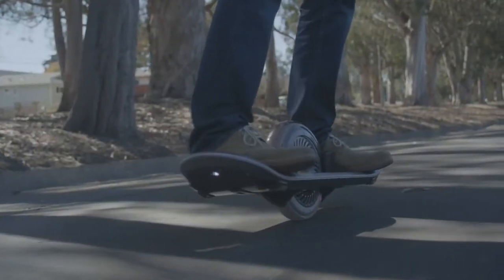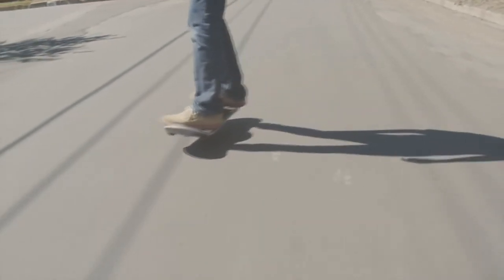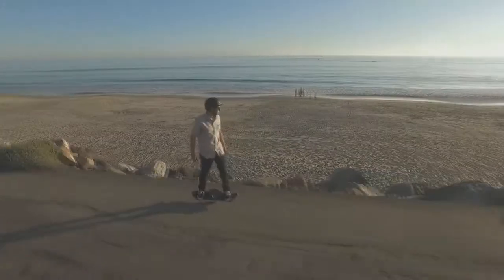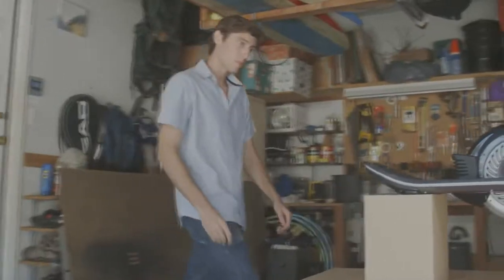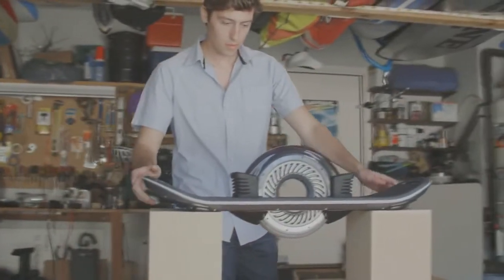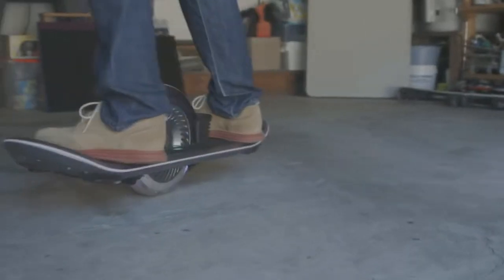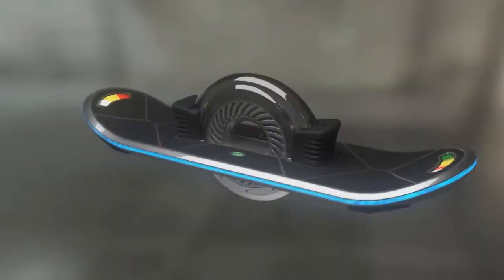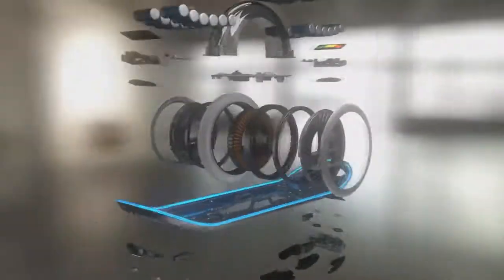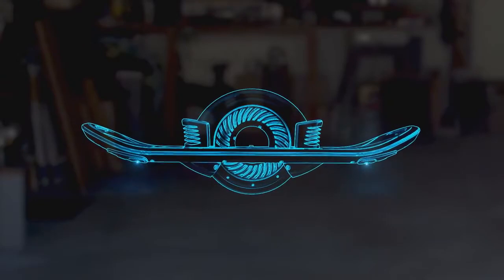En primer lugar tenemos la hoverboard de Hoverboard Tecnologías. Esta hoverboard ya está a la venta. Lo malo es que no funciona igual que en la película, ya que tiene una gran rueda en el centro, pero de lejos da la impresión de que flota en el aire. Puede llegar a alcanzar hasta 25 kilómetros por hora y su precio es de 3,995 dólares, un precio que en lo personal pienso que es mucho. La versión más cara puede reproducir música mediante Bluetooth. ¿Tú la comprarías?